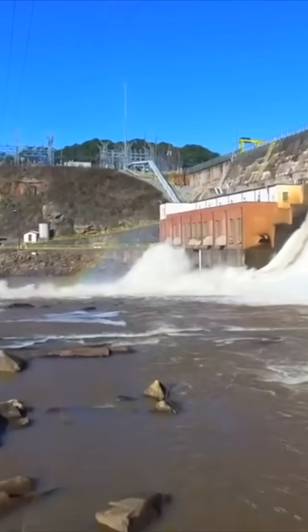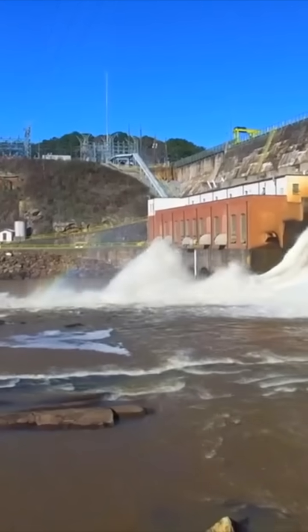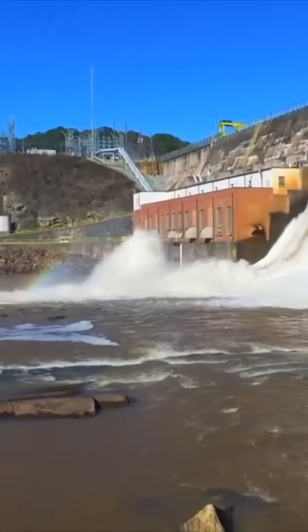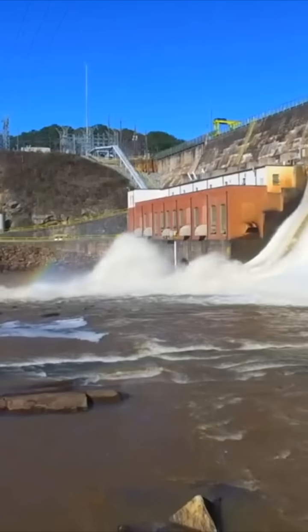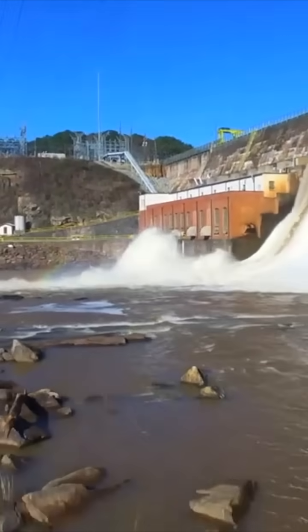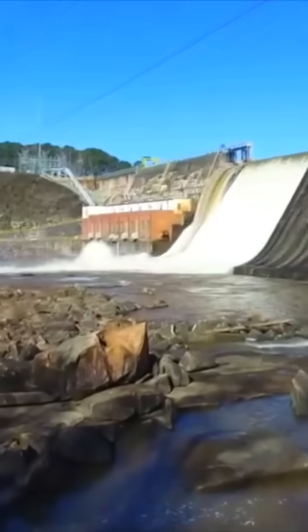I was standing on these rocks the other day, and today you could probably crawl across the rocks, but once all the gates are open you couldn't do it — it's definitely a raging torrent down there on the Ocmulgee River.